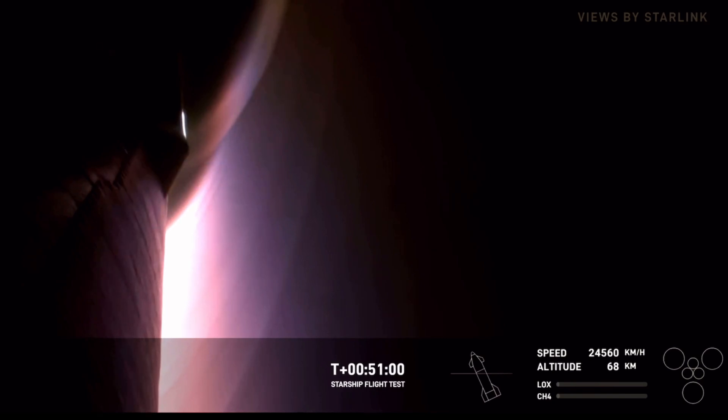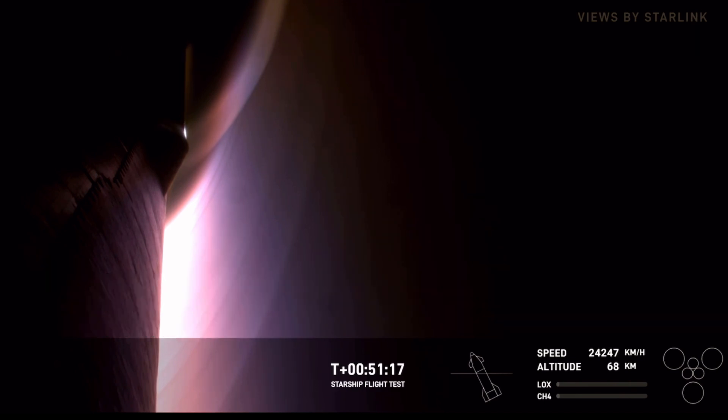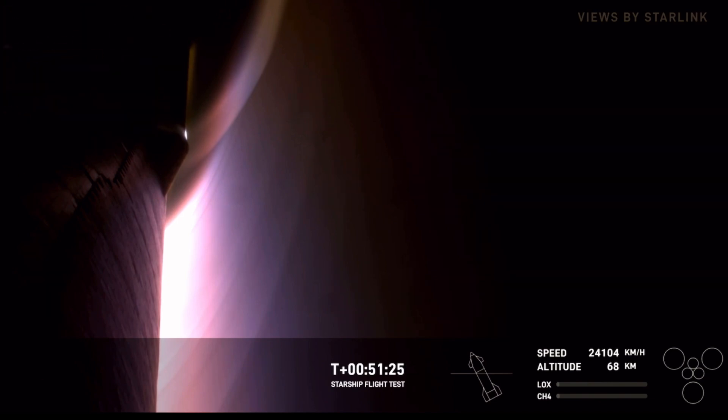This is a very stable view — this is great, exactly what we want, and we are hearing expected call-outs. Starship is seeing half a G of acceleration and remains on a good entry trajectory. Most temperatures have stopped increasing — that is great news. The temperature is no longer building.